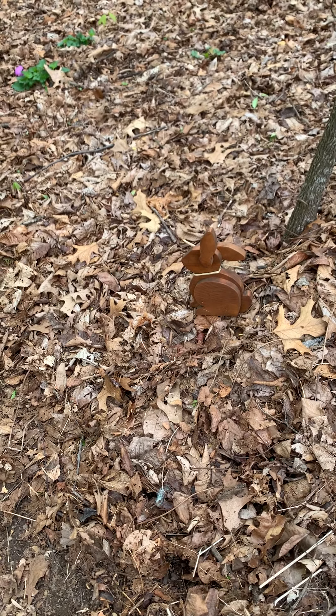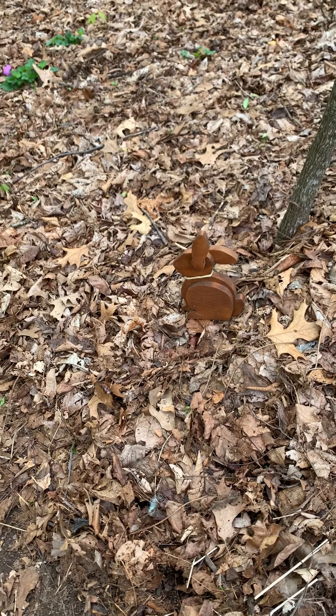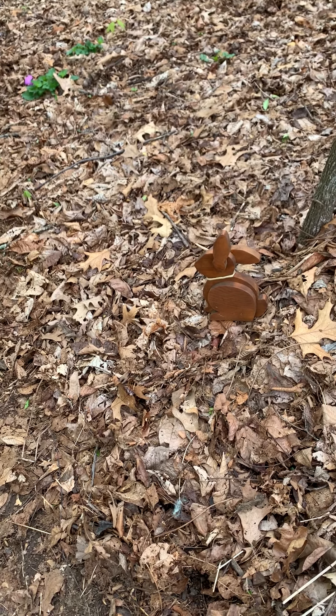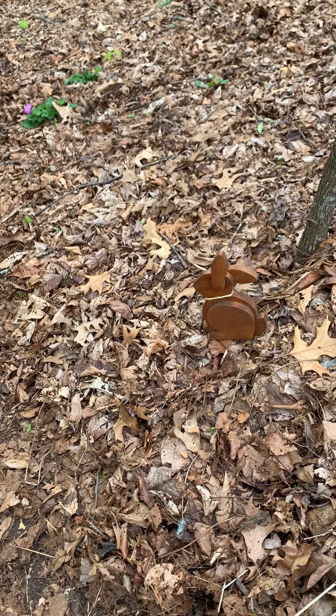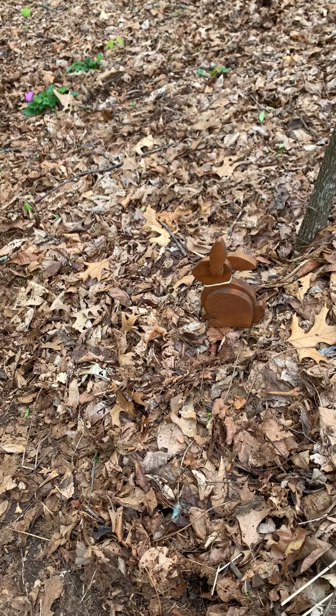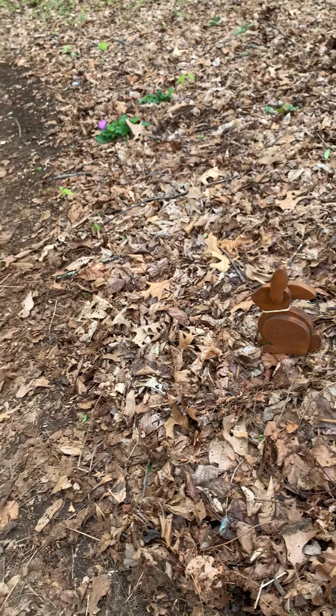Good morning. Today's challenge is find 12 Easter eggs. Don't forget you might see the dogs. If you see the dogs you need to jump three times. Let's go for a walk.